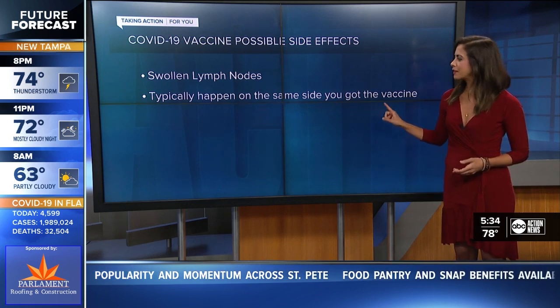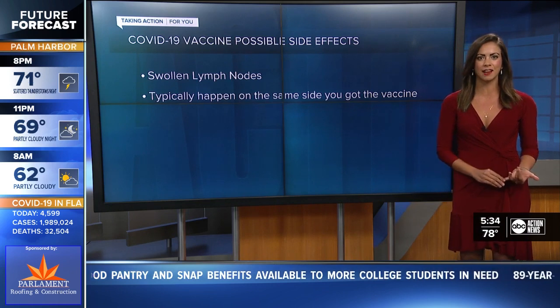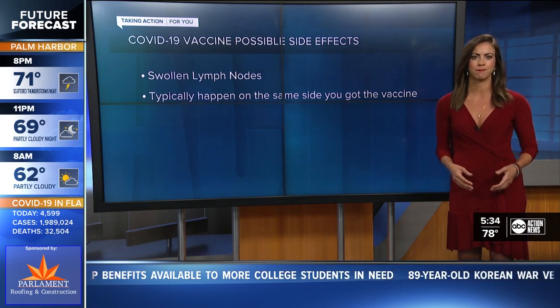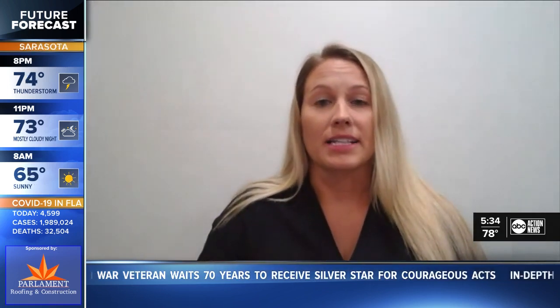She tells me this would typically happen on the same side of the body you got the vaccine. When you get an injection from the COVID vaccine in your arm, it elicits an immune response throughout the body — it's actually a really good thing. This is not a really common phenomenon, but it has been documented. The CDC says about 11% of women will get swollen lymph nodes after their first shot and about 16% after their second shot.